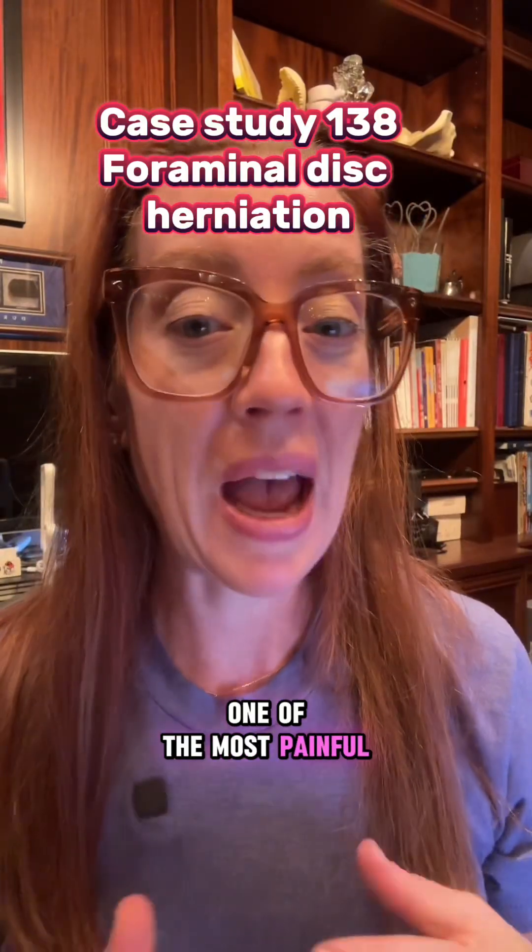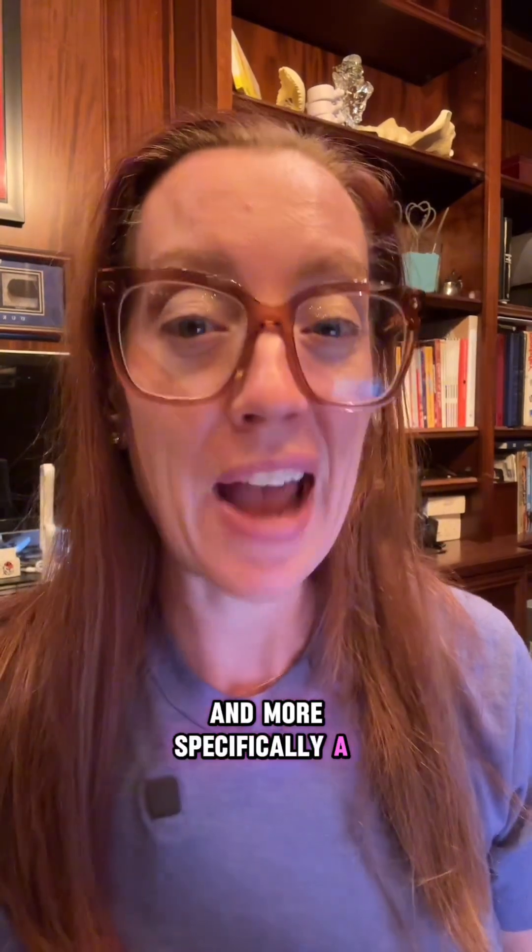As a neurosurgeon, one of the most painful injuries that I see in the lower back is a lumbar disc herniation, and more specifically, a foraminal disc herniation. So let's talk about it.